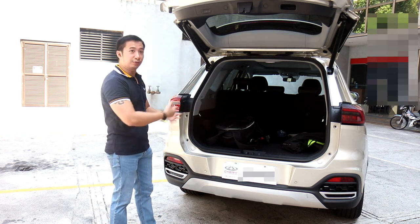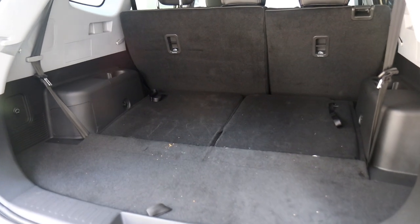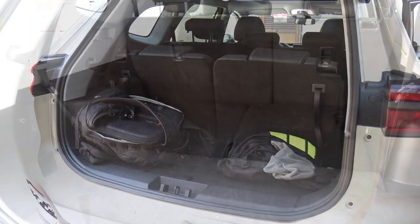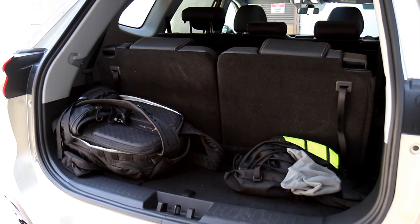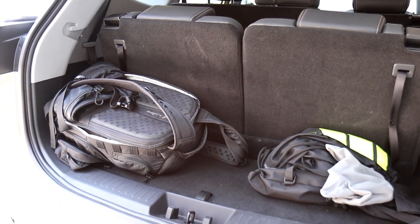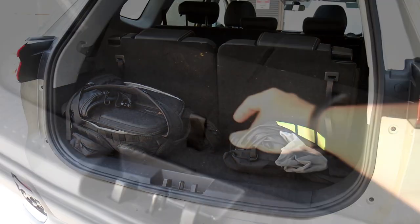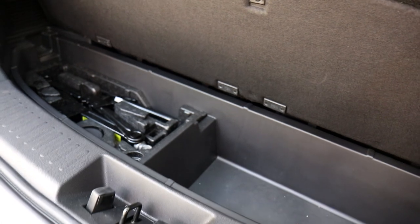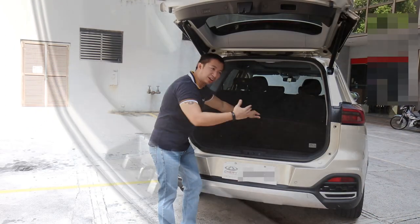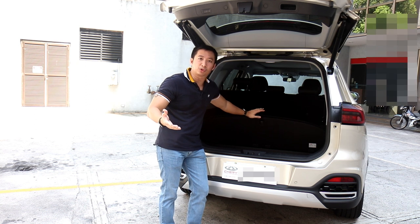Now that we have the liftgate open, you will see that the trunk of the Tigo 8 has a decent amount of space — 32.5 cubic feet. Being a seven-seater explains the cavernous trunk; groceries and golf bags won't be an issue. If you need more space, you can open the floor for additional storage. The spare tire is tucked underneath the car, which frees up even more trunk space.